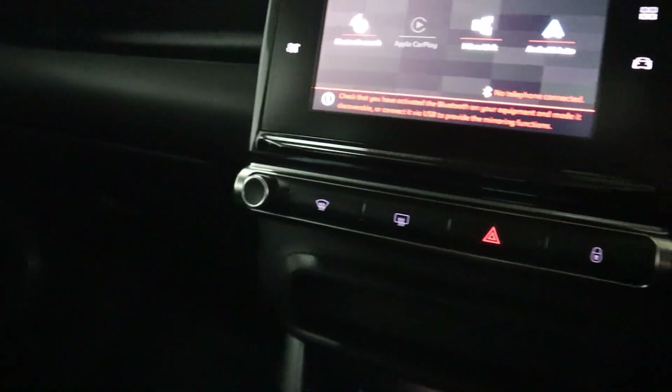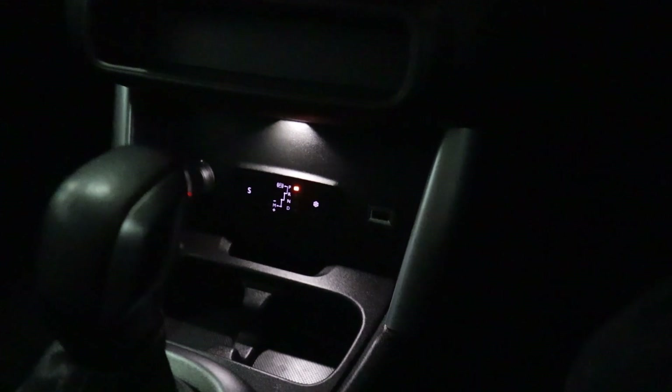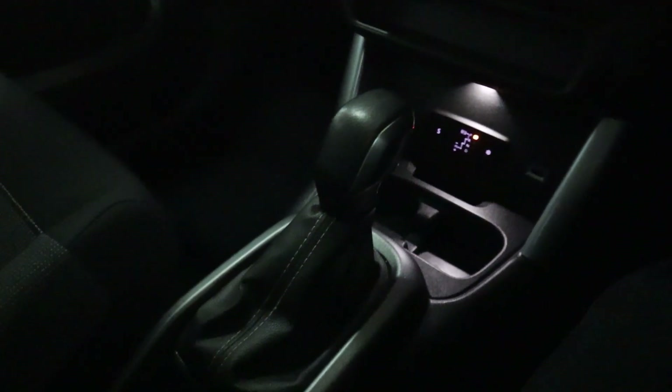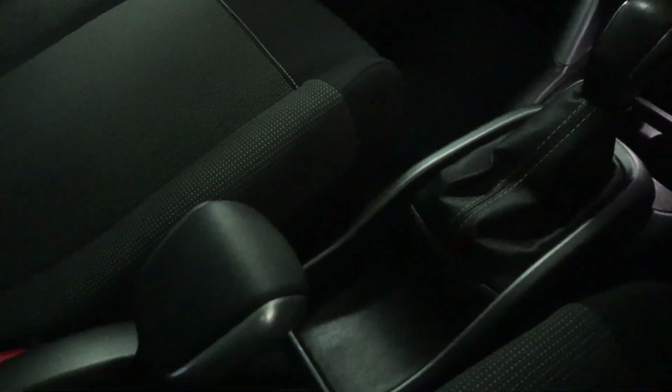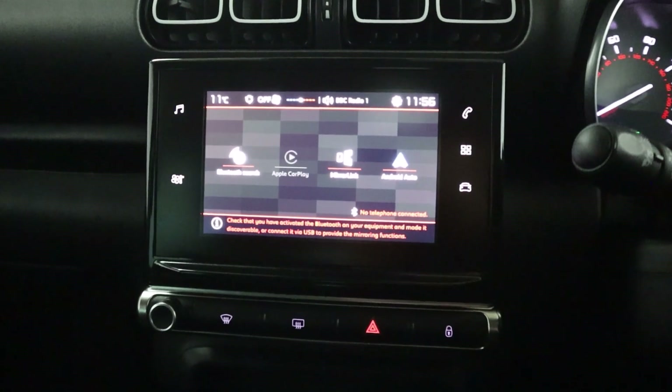Beneath that, you've got your demister options, volume controls, cupholders, USB and 12 volt socket, followed up by a very smooth gear selector and handbrake. So if you'd like any more information, please visit our website. Thank you very much for watching.